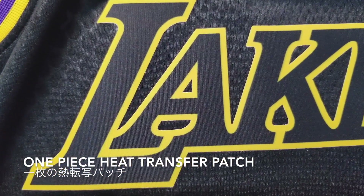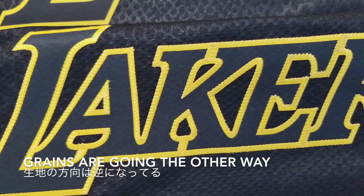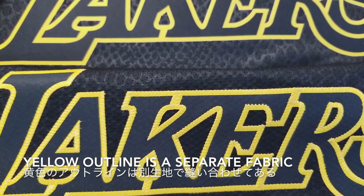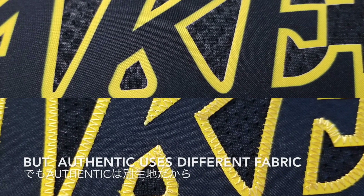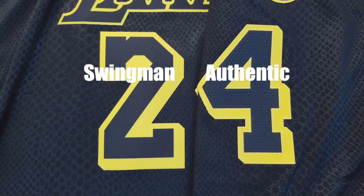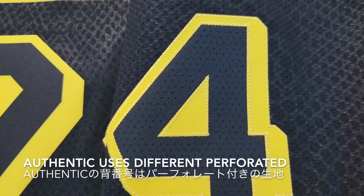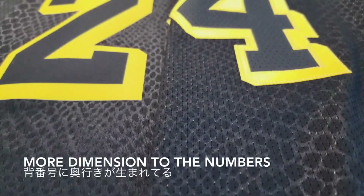The swingman is one piece heat transfer patch — black and yellow are printed on a base fabric, and the logo looks pretty flat. The authentic uses different fabric; the grains are going the other way and are more visible. The yellow outline is a separate fabric and is stitched on. The yellow outline looks sharper around the corners on the swingman, but the authentic uses different fabric and the logo has more dimension. The authentic number doesn't use the same fabric as the logo — it uses a different perforated fabric with a separate outline fabric, and having these two textures gives more dimension to the numbers as well.